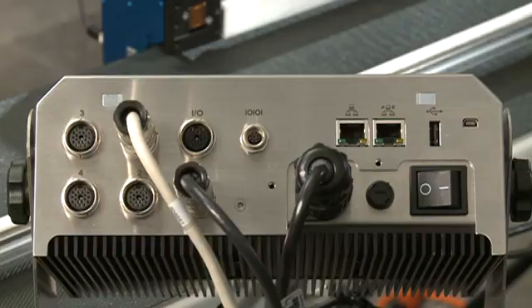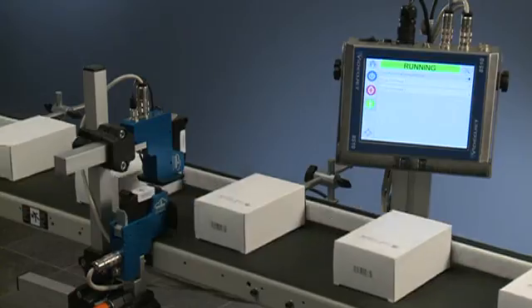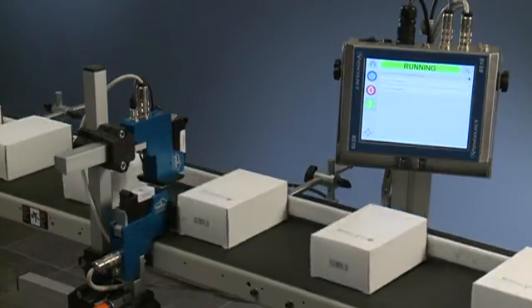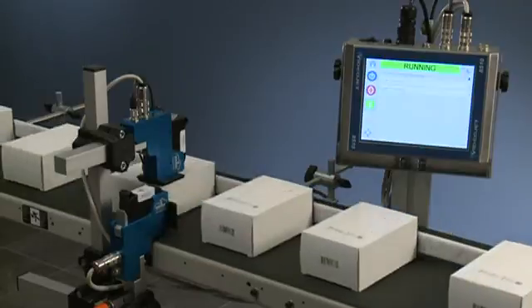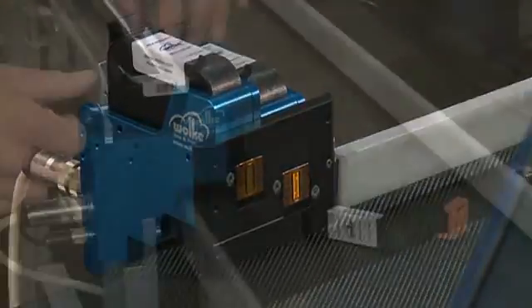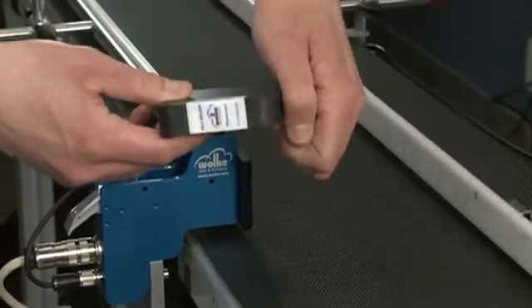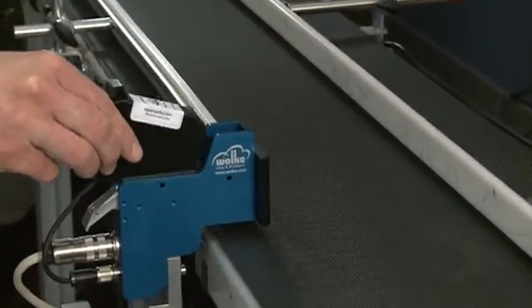Each controller has the ability to drive up to four individual printheads. The printheads can be operated independently for printing in multiple locations, or stitched together to create taller images. Because ink cartridge replacement is fast and easy, no specialized training is required, allowing for maximum uptime.